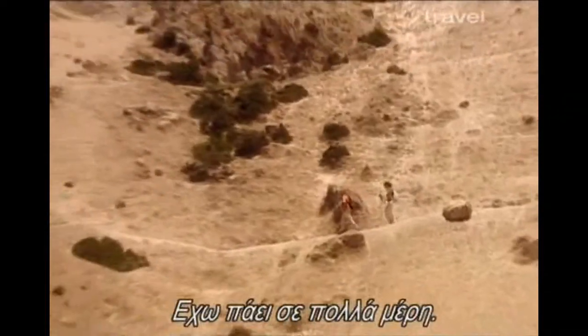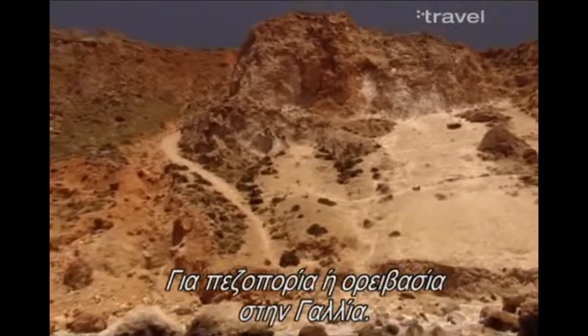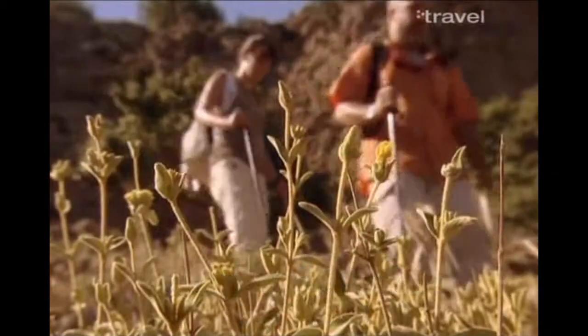I can see you are very fit. I have been in many places around the world on hiking or climbing expeditions — in France, and then there was the Matterhorn.